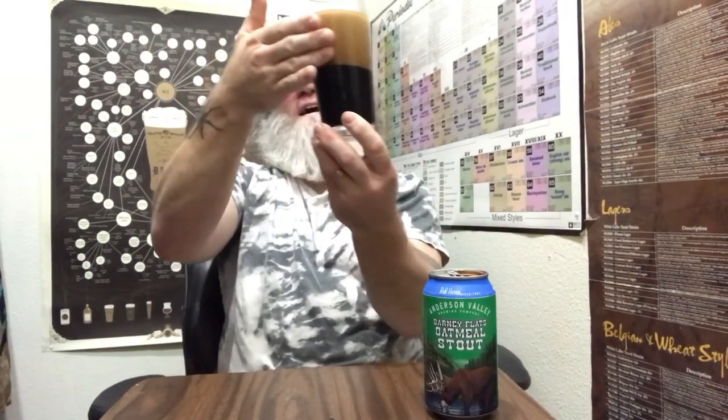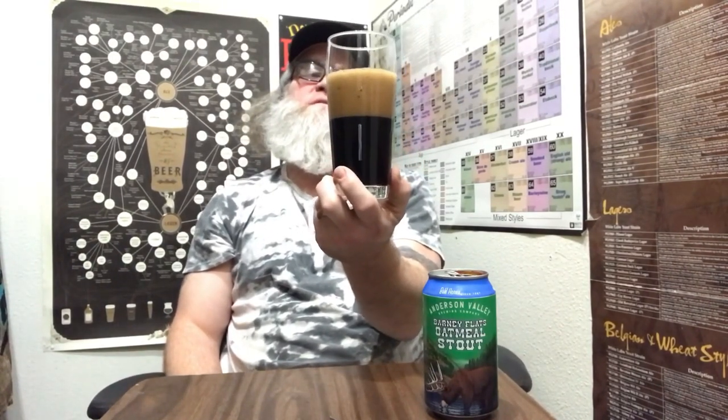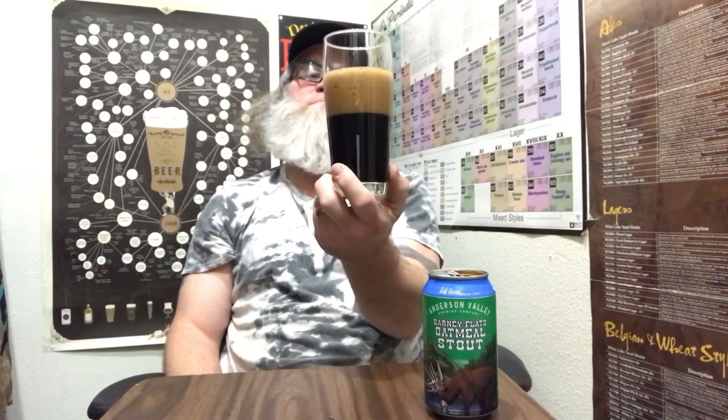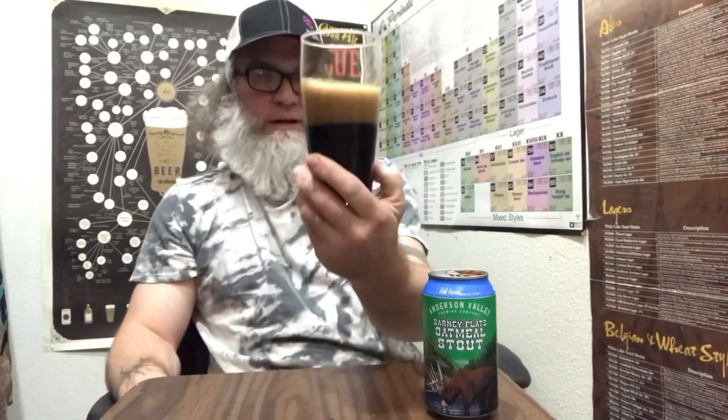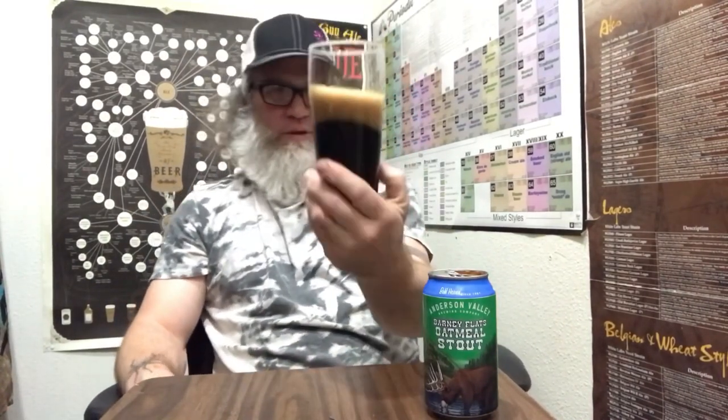Wow, we have like a three and a half finger head here. Let's see what the retention's like — it's going down fairly fast, but not too many big bubbles. Probably medium head retention there. It's got kind of a cocoa-looking head. Very opaque, very very — you cannot see through this. It's black. It's got a bit of a red tinge in the light.